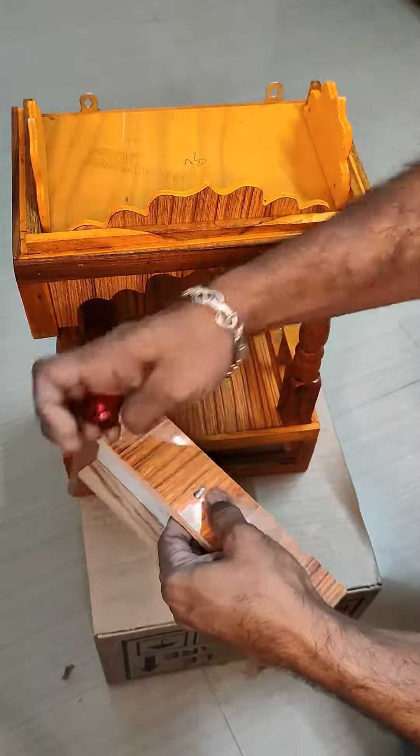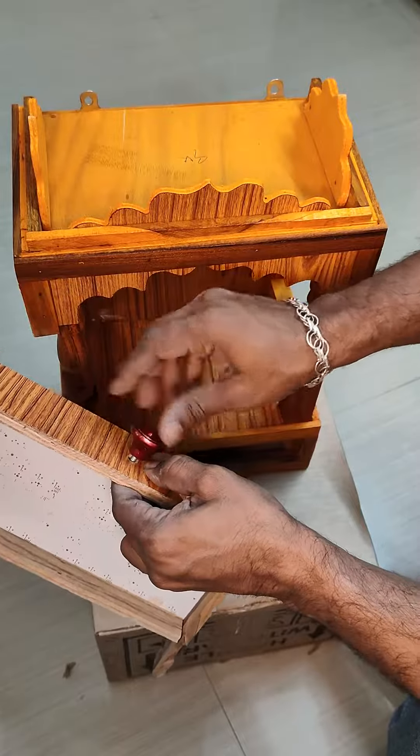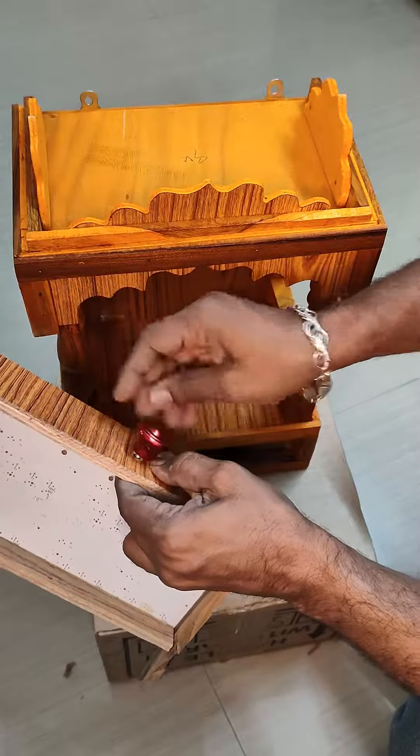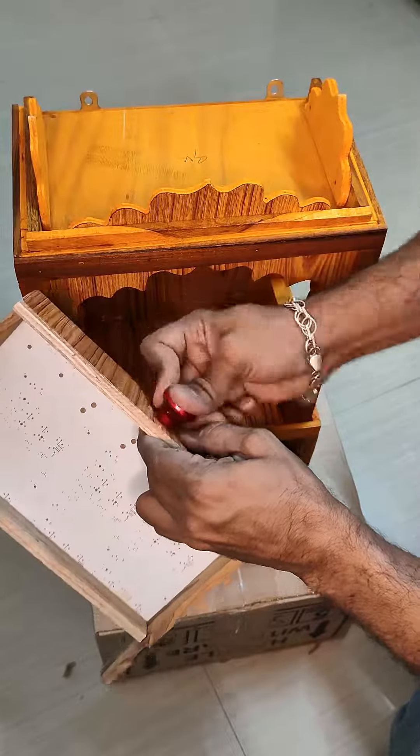This temple is small, cute, and tiny, so it can be fixed anywhere in the room and it can be easily placed.